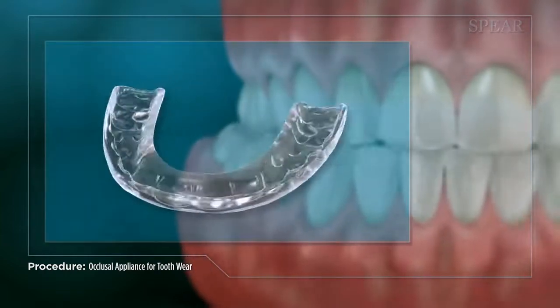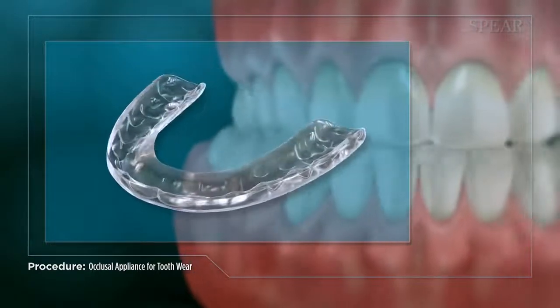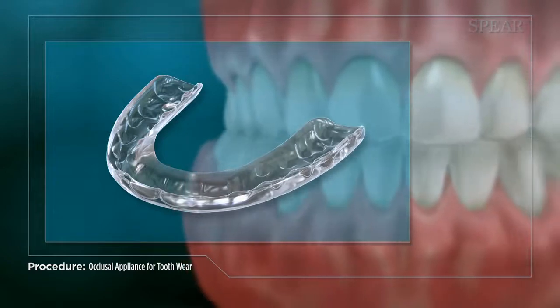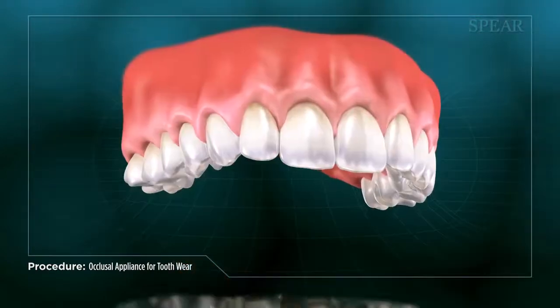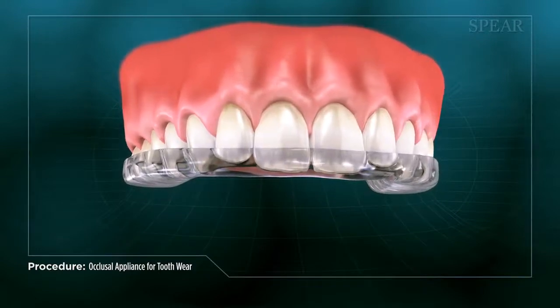An occlusal appliance is a device that is worn in the mouth overnight and creates a barrier between your upper and lower teeth, eliminating the damage they cause by rubbing against each other. It also promotes improved jaw and bite alignment, which can help address uneven tooth wear.